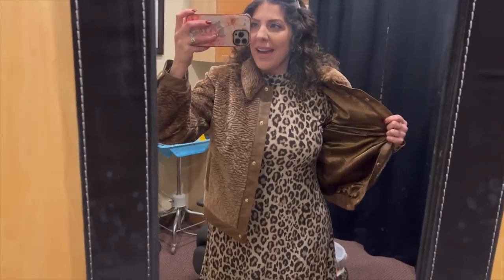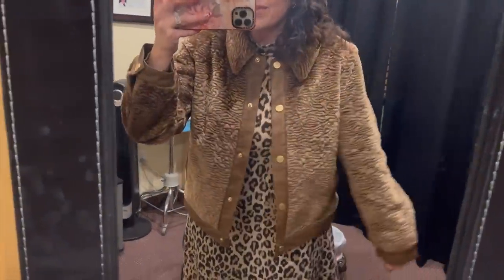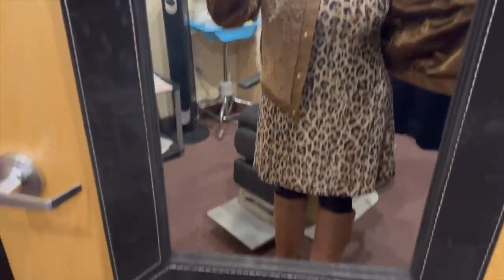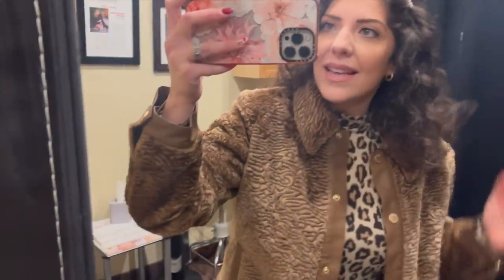I just wanted to show you my outfit today, but Zoe's all crazy — look at her, she's literally on the chair right now trying to get to me. But this jacket's from QVC and it's so cozy. I love it. I have my dress and boots, and it's actually my mom's birthday tonight, so we're going to take her to dinner at North Italia.